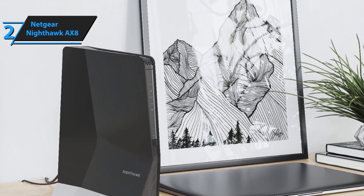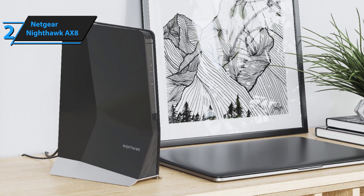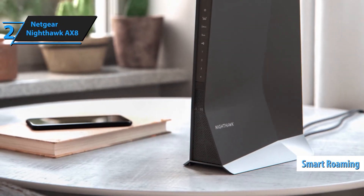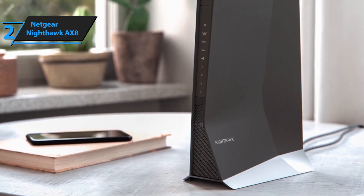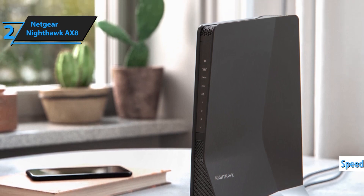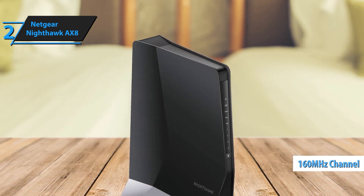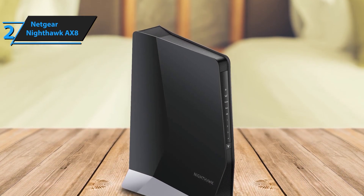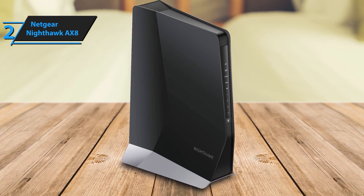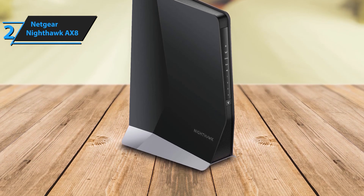Transform your home network with the Netgear Nighthawk Wi-Fi 6 mesh range extender EX80. Designed to provide extensive coverage and lightning-fast speeds, this extender ensures every device in your home stays connected with robust, reliable Wi-Fi. Extend your coverage by up to 2,500 square feet, and support over 30 devices simultaneously — perfect for large households, smart homes, and small offices. No more dead zones or weak signals, just seamless high-speed internet everywhere.